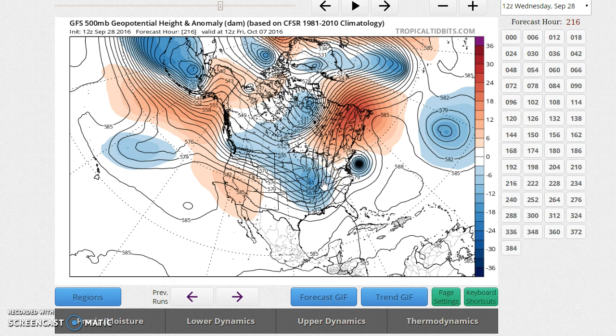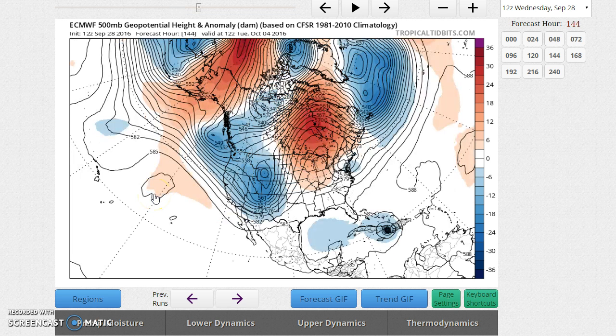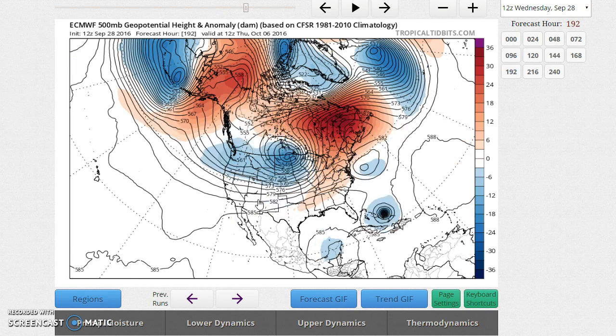The Euro has something very different with that western trough. It starts to dig in and looks like the GFS, but then it starts to lift north — the axis of the trough shifts from Wyoming up toward North Dakota — leaving the southern area open. Between day seven and eight, watch Arkansas, Tennessee, and northern Mississippi: the ridge builds in, the red colors fill in, and the ridge tries to build back to the west on the Euro. This is very important — when you have a ridge building west of the storm, it blocks the storm's path toward the east coast.